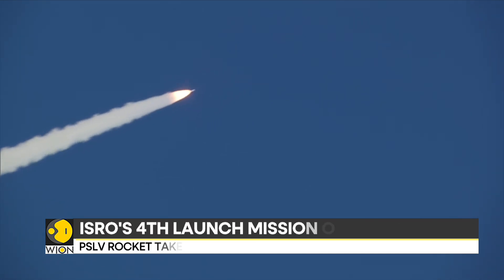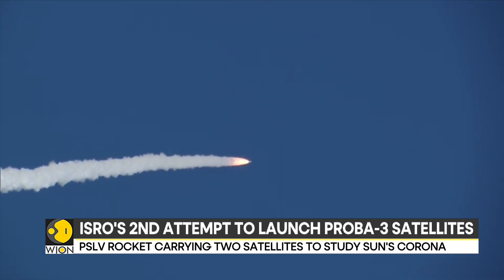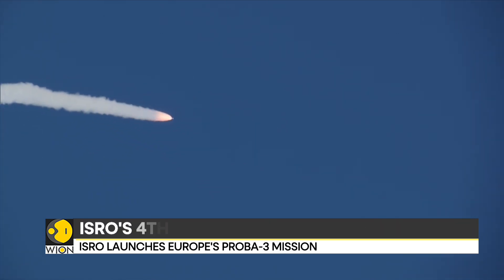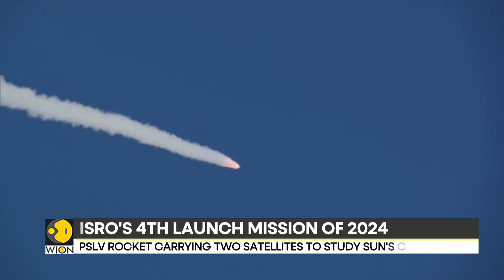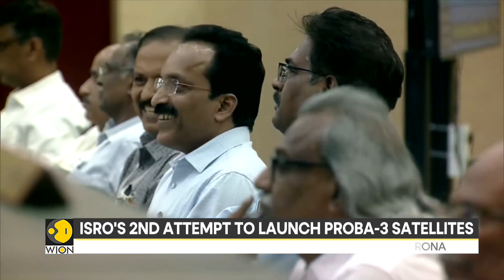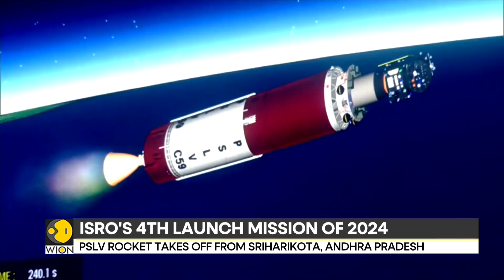The primary goal is to showcase precise formation flying capabilities, with both spacecraft units being deployed simultaneously in a stacked arrangement once they reach the intended orbital position. It's also important to note that the PSLV C-59 rocket, standing 44.5 meters tall, marks its 61st flight and the 26th mission utilizing the PSLV XL variant, designed for deploying heavier satellites.